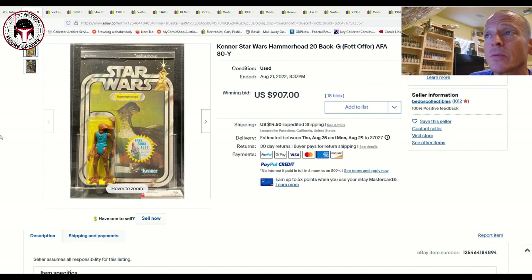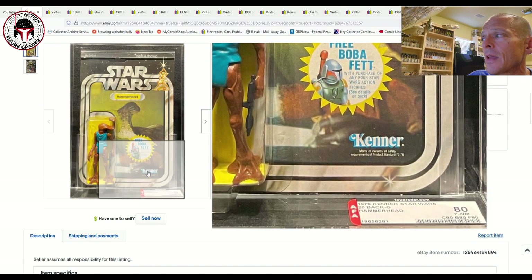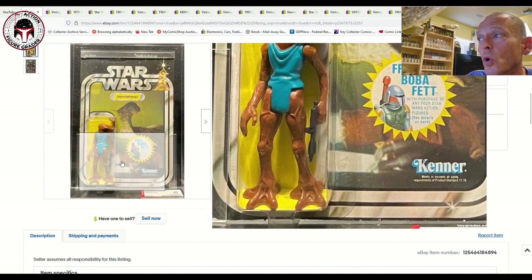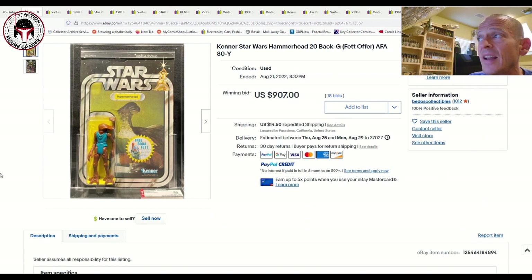Anyway, this 20-back G Boba Fett offer Hammerhead — yellowed, AFA 80 — did sell at auction. The sub-grades were all straight 80s. The 'Y' designation just means it's slightly yellowed; it's not nearly as bad as you see on Return of the Jedi US card backs, which turn yellow easily. It all comes down to storage conditions, but it did sell for $907 on 18 bids plus $14.50 shipping. It was punched with no price sticker — a pretty decent price.